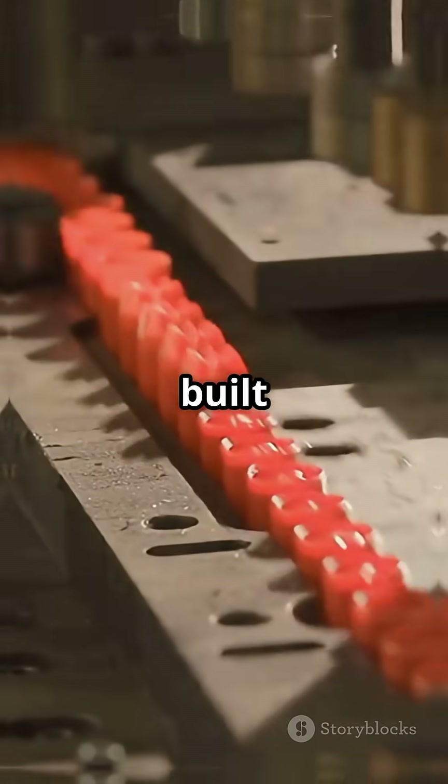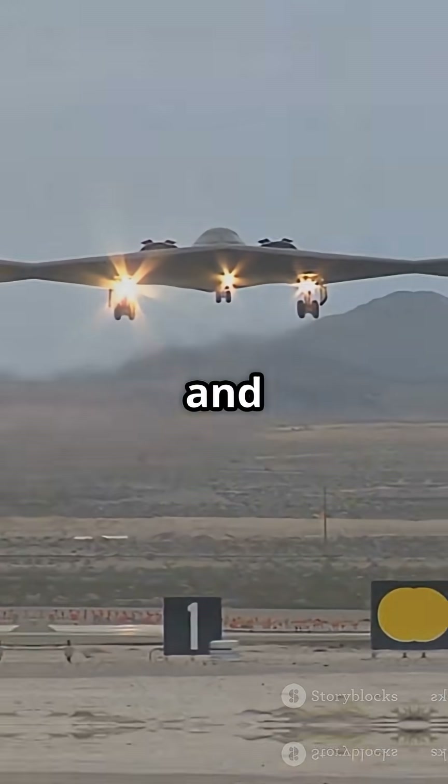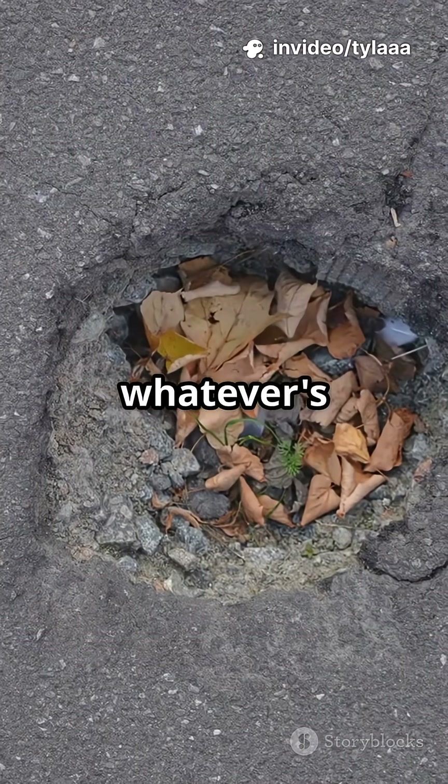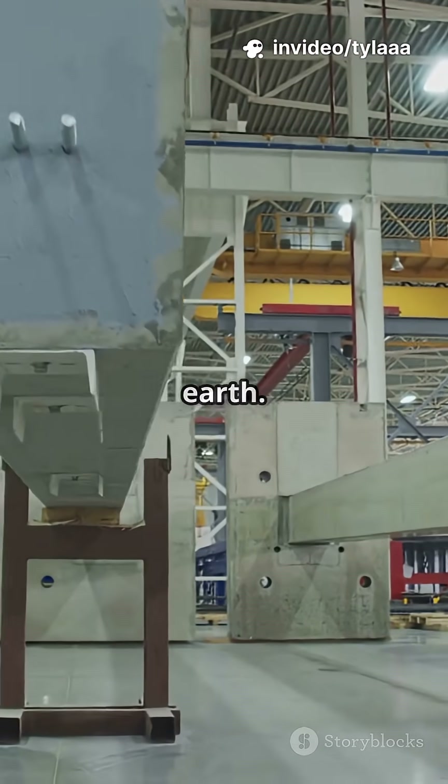These bombs are built with super-hardened steel casings and shaped for maximum aerodynamic speed, so they don't just explode — they obliterate whatever's hiding beneath layers of concrete and earth.